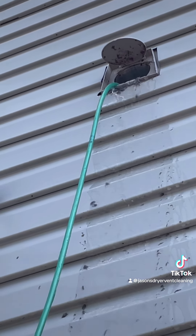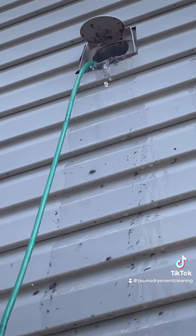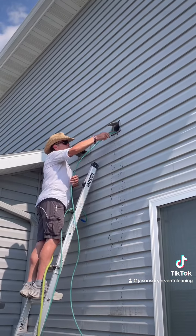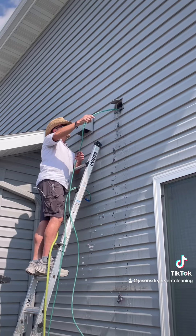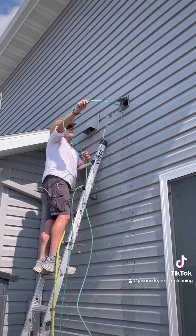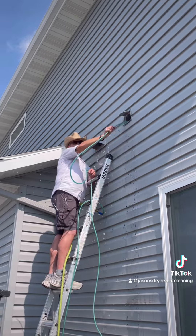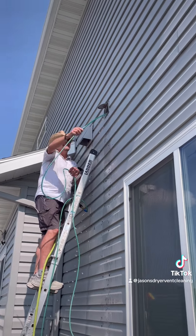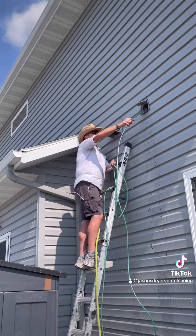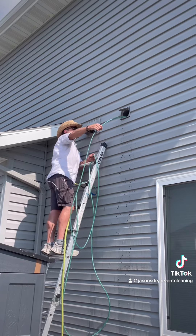I've got a bouncy house blower hooked up to it. I'm not doing anything with my hose.